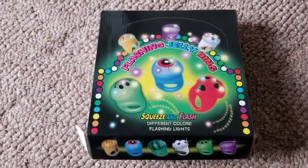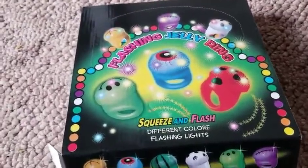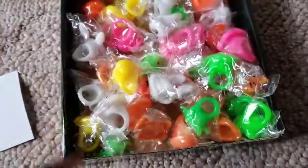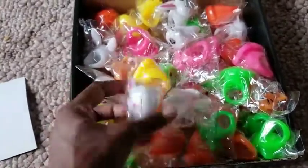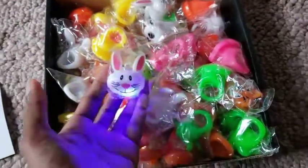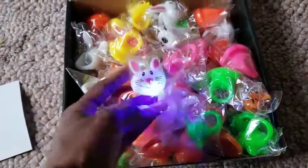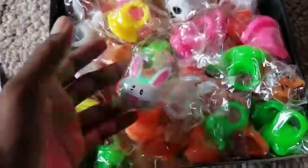We got these rings for the kids to pass out on Halloween — they're pretty awesome. I wanted to show you what you get before you buy them. One of the things I really love is that when you turn them on, they stay on and they are very bright, and they do not time out — they do not turn off after being on so long.